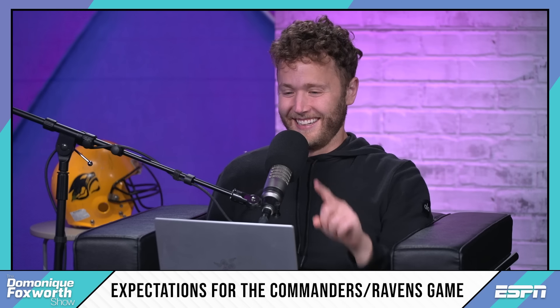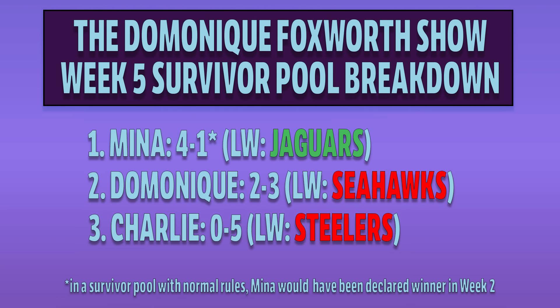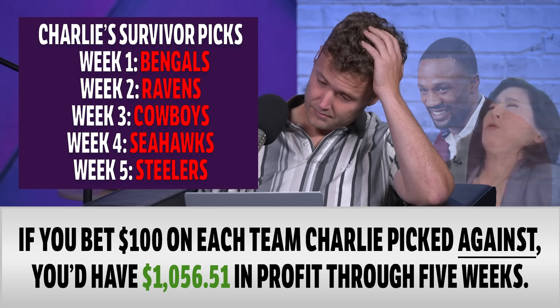Survivor time — Mina's in the lead at 4-1, Dominique is 2-3, and Charlie is 0-5. Last week, Mina picked the Jaguars who got their first win of the season. Dominique jinxed the Seahawks who lost to the Lions. Charlie picked the Steelers — sweating a bit, but they held on. Mina, you've picked the Bills, Chargers, Bucks, Bengals, and Jaguars. You're on the clock.